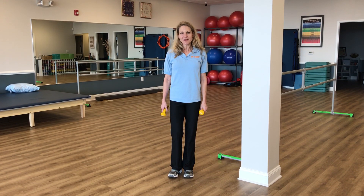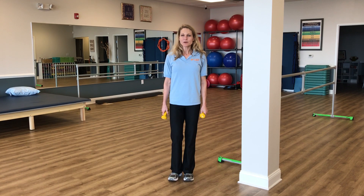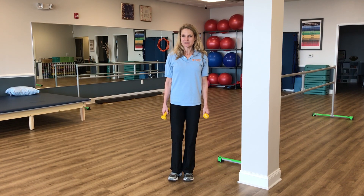Hi, I'm Dr. Patrisa Zahn, physical therapist and owner and founder of Group Hab Physical Therapy. Today we're going to talk about some posture exercises.